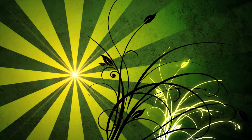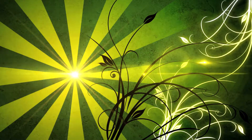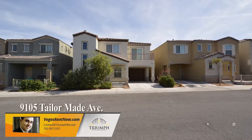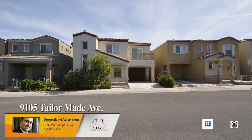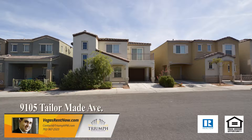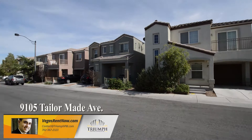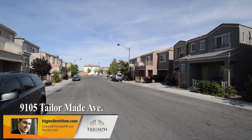Drive Property Management in Las Vegas, Nevada presents a two-story house at 9105 TaylorMade Avenue in Las Vegas, Nevada. This home is in the Northwest with shopping, schools, restaurants, and easy highway access nearby.